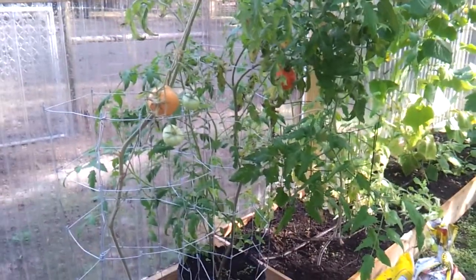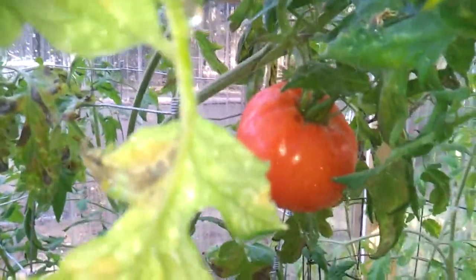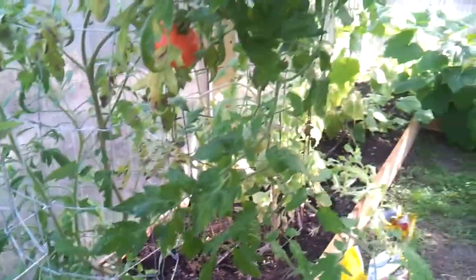Hello everybody, it's December 30th and we're in our greenhouse. The first tomato is ready — time to pick that one! Everything's coming along pretty good.